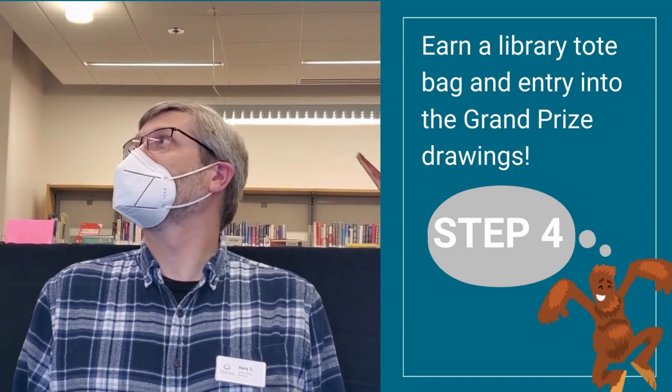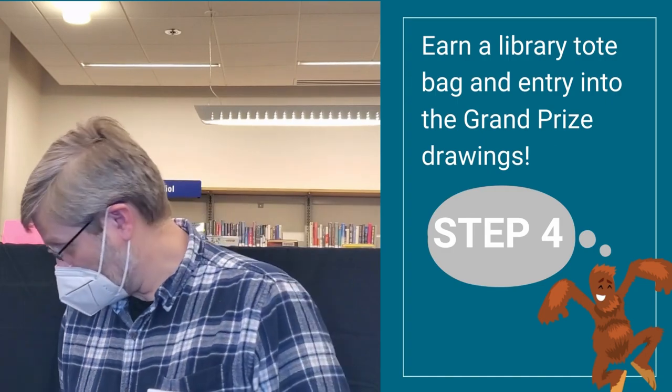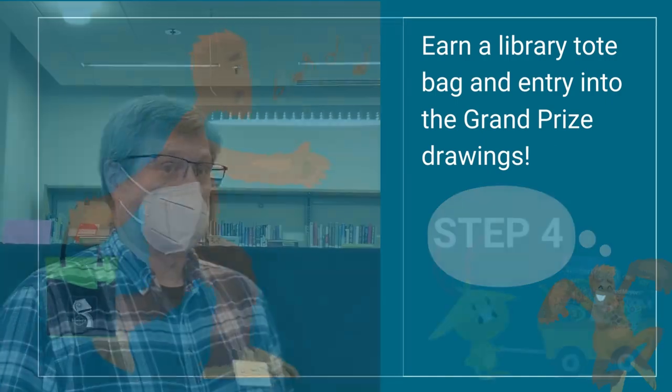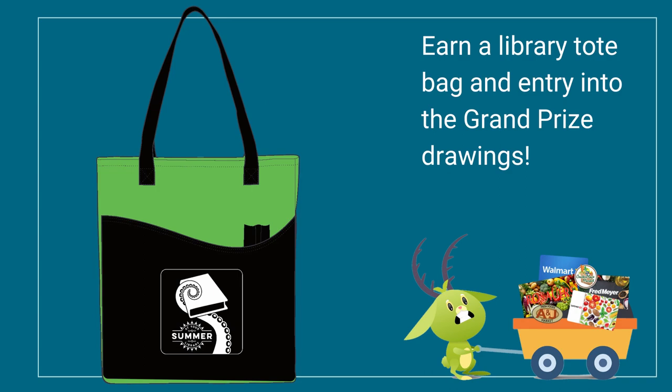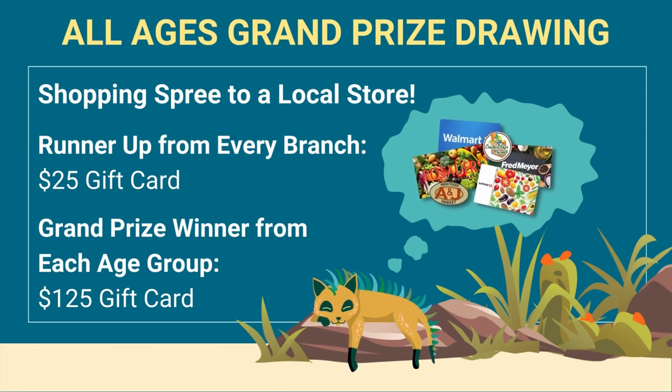And finally, once you've logged all of those activities — learning, creating, exploring, and reading — it's time for the piece that everybody wants to know about: prizes. This year, all kids and teens who complete the Summer at Your Library challenge get a special edition library tote bag to show the world what they've accomplished. And everyone who completes the challenge, no matter how young or how old, is entered to win the grand prize drawings. This year we'll have winners from every branch and every age range, so you have lots of chances to win a gift card for a shopping spree to a store near you.